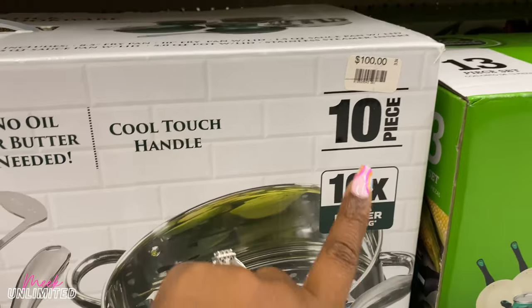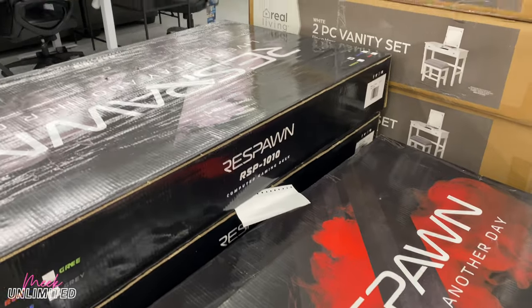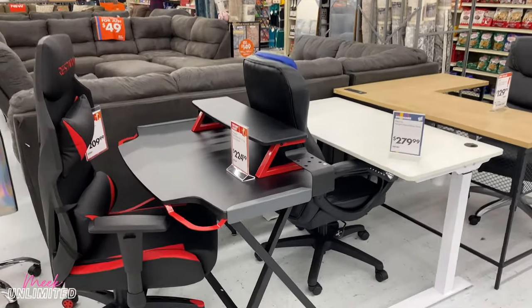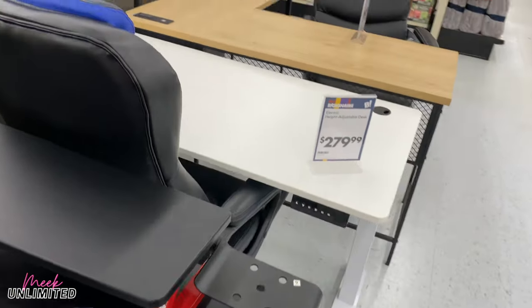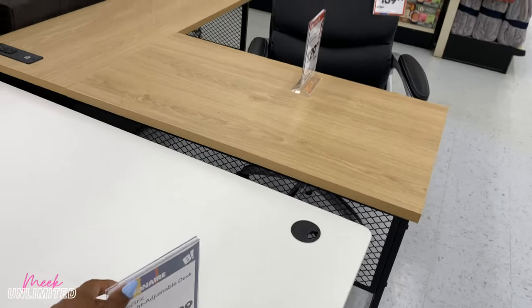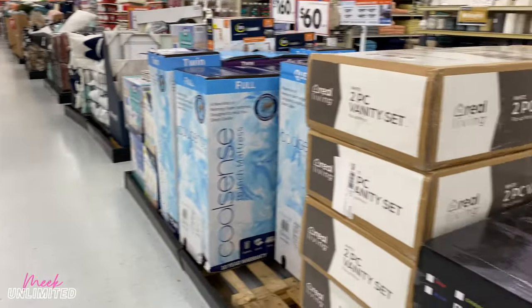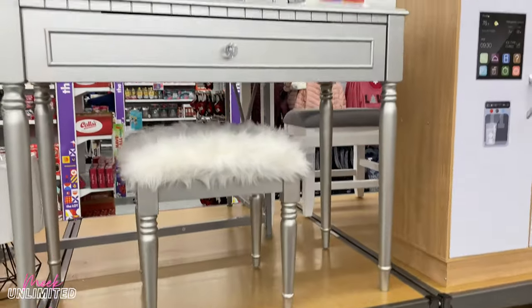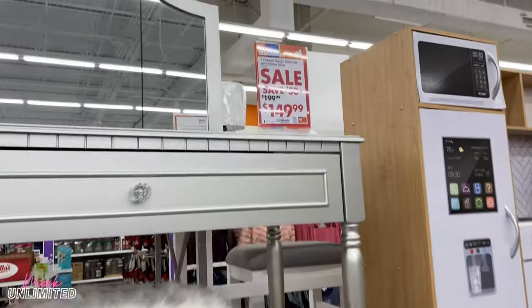I really like this green — it's like an emerald green. This is a Granite Stone Diamond non-stick aluminum cookware for $100 in a 10-piece set. They have gaming tables — the computer gaming desk — for $224.99. And then this vanity set — they have silver and white, and the boxes right there — priced at $149.